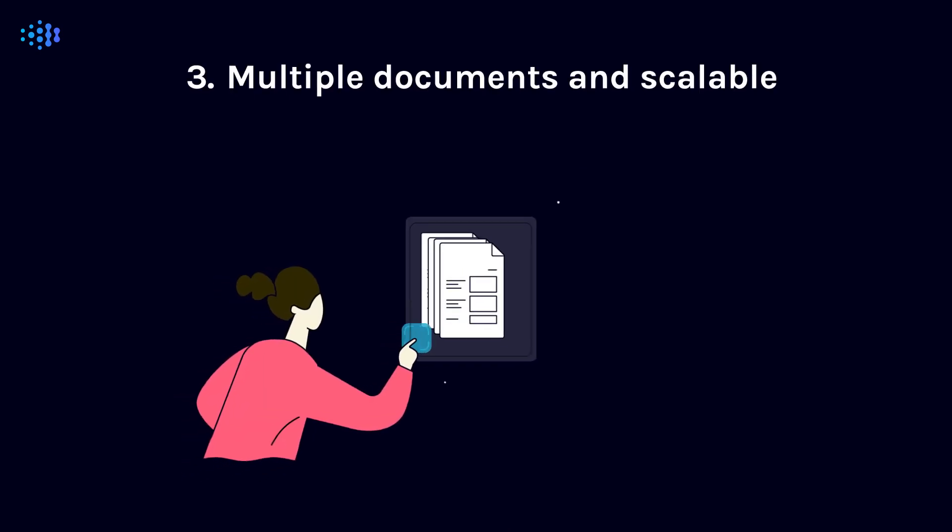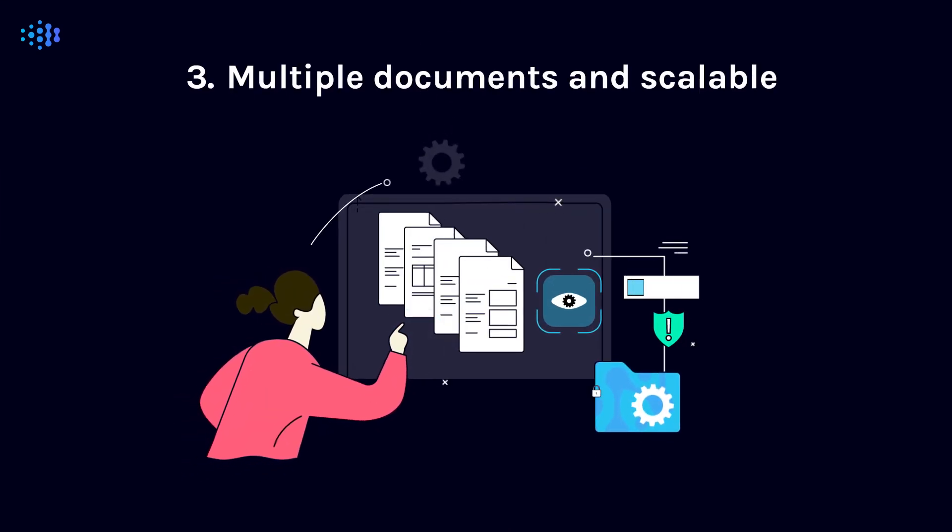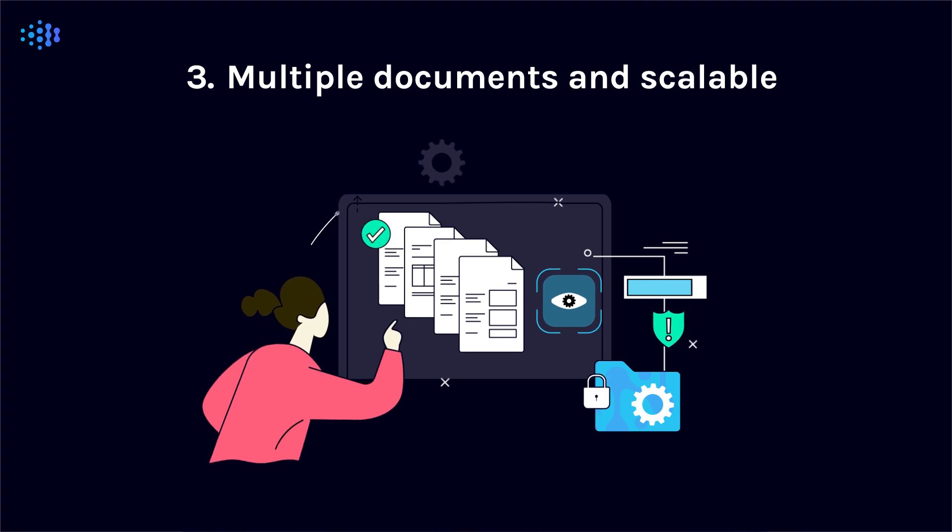Third, ensure the technology can handle many document types and is scalable. Look for a solution that's laser-focused on the financial sector and that can handle both standard and complex borrower profiles.